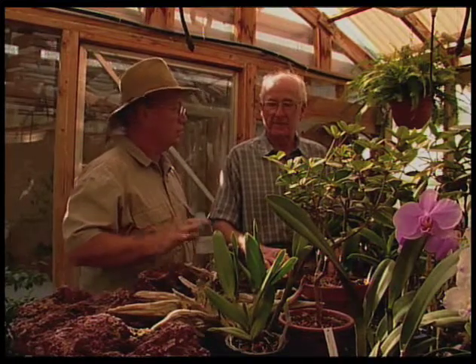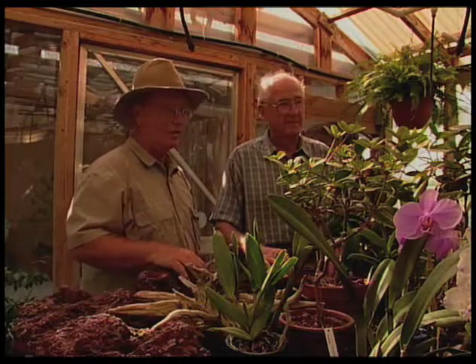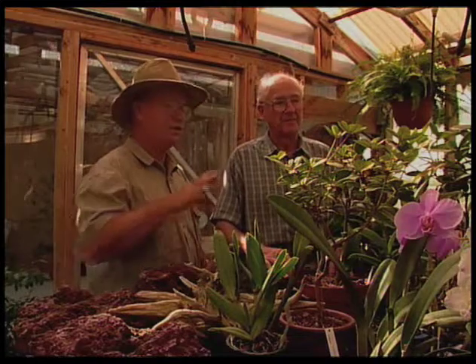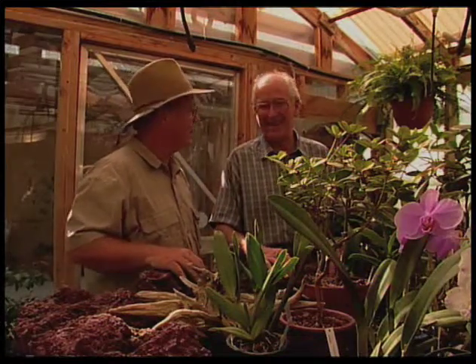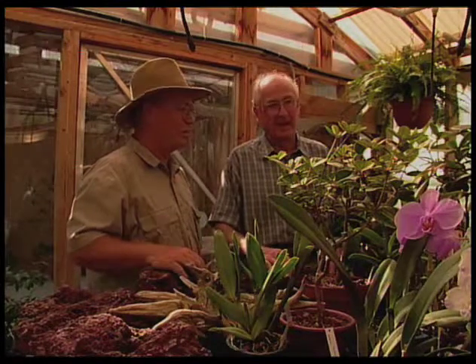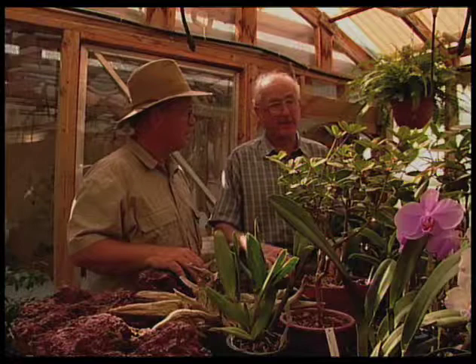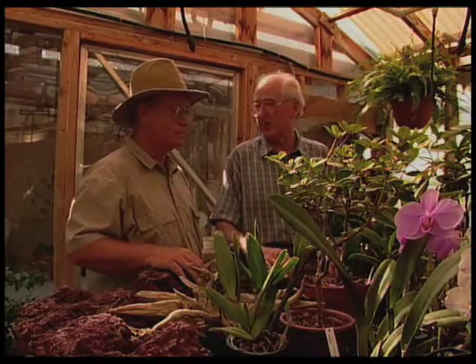Bill, I'd like to thank you very much for giving us a tour of your greenhouse and your rhododendrons and orchids here. I think you're doing a great job — it's very interesting to see somebody tackling a more difficult plant problem. Rhododendron is very hard in the southwest. Well, I think a lot of people would enjoy this type of hobby, and I would certainly encourage it.